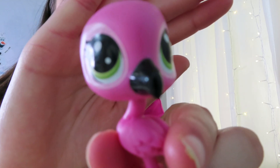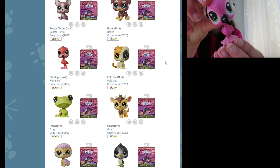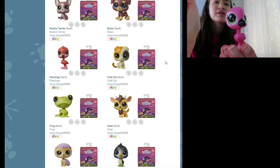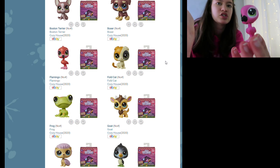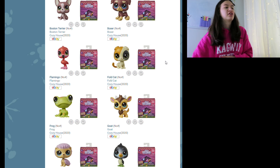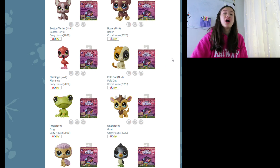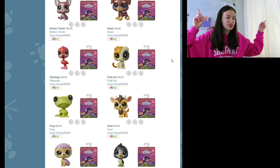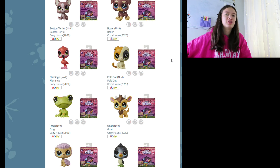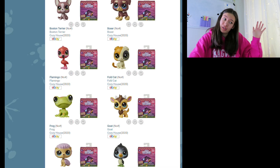The thing with flamingos is I feel like Hasbro always makes them pinkish colors with green eyes. Here is the flamingo I have of the newer generation — I love the color scheme, but I feel like they always have the light pink around the eyes. Is that just me? Also sorry if my camera's shaky, I lost my other tripod. I also have a face channel if you guys want to check it out.